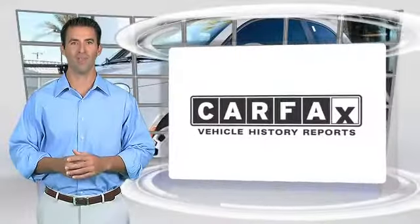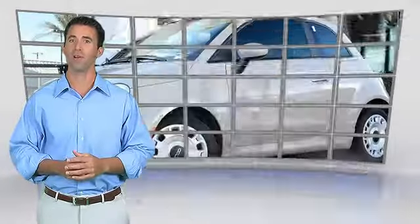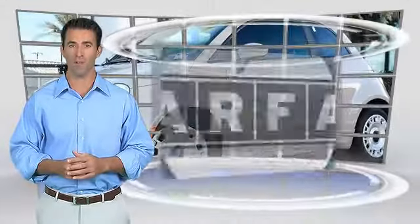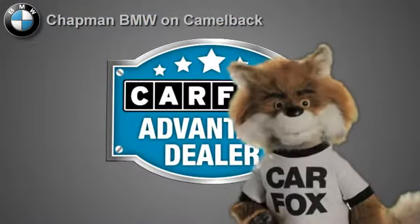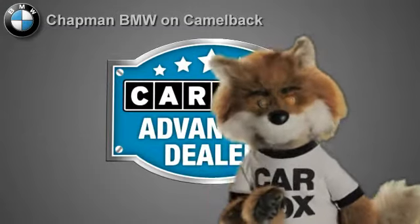Here's another high-quality vehicle with the Carfax Vehicle History Report. Be sure to find a complimentary copy of this report online, or contact the dealership. This vehicle qualifies for the Carfax buy-back guarantee. Just say, show me the Carfax, at Chapman BMW on Camelback, a Carfax Advantage dealer.